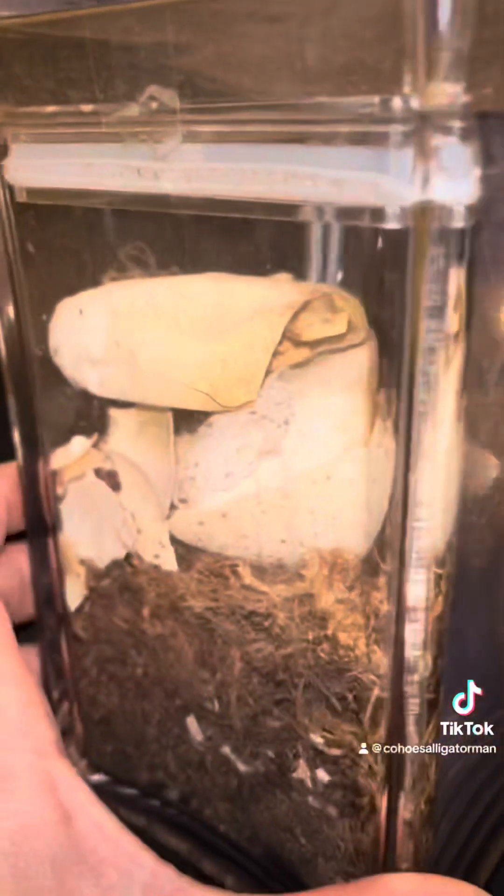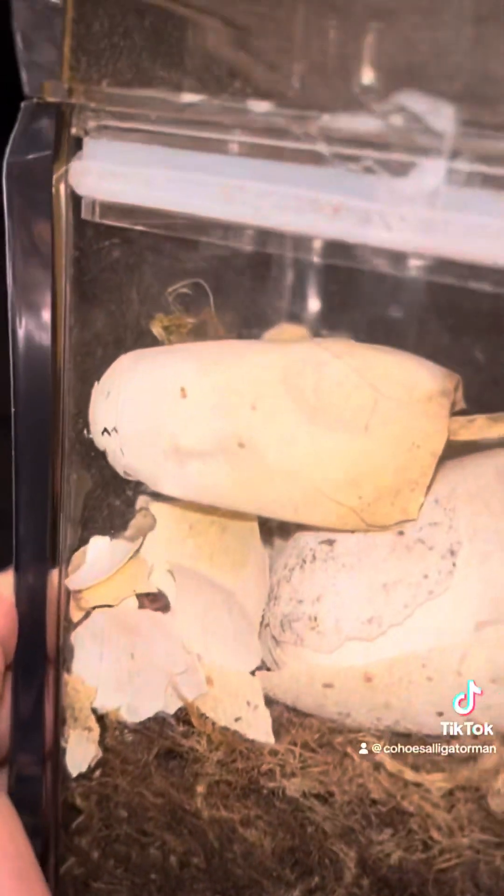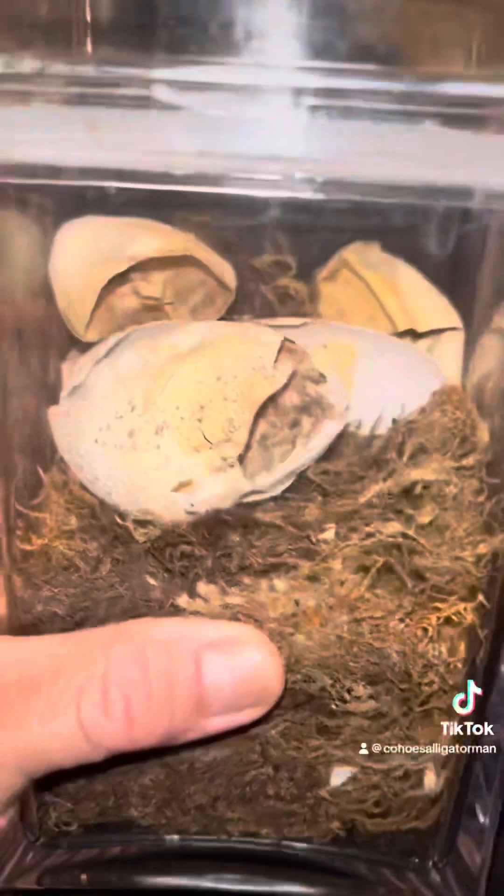He was keeping some eggs and I asked him and he sent them to me. Some are broken. So these are hybrid Cayman eggs. I'm going to start the video here — my name is Jose Lopez.